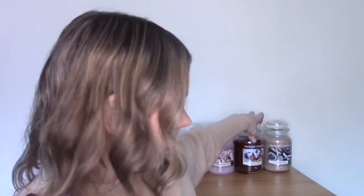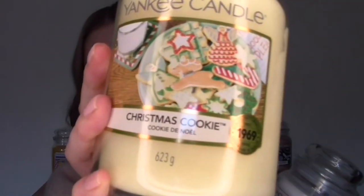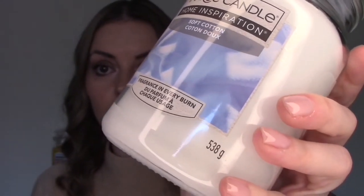The other difference is size. The Home Inspirations do come in small, medium, and large like the original jar candles, however each of those sizes is a little smaller. The original Yankees have 623 grams of wax, whereas the Home Inspirations large has just 538 grams — so a little bit less wax but quite a lot less in price.